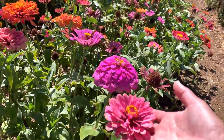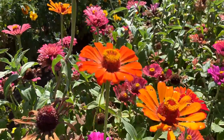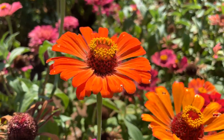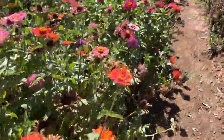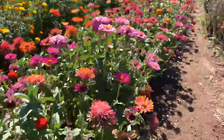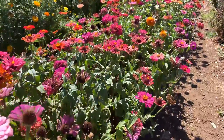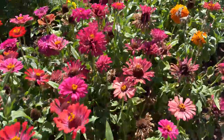And of course they have some zinnias here — beautiful colors. Look at this orange one. I don't have an orange zinnia. Gorgeous color. They have this long row of zinnias right here.